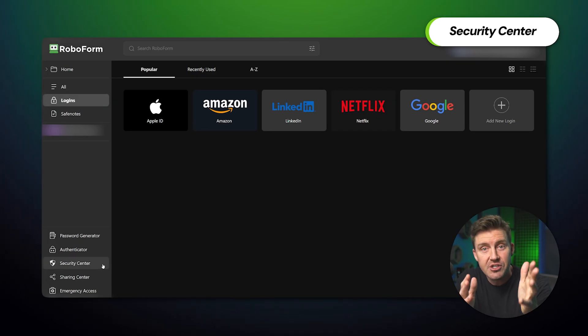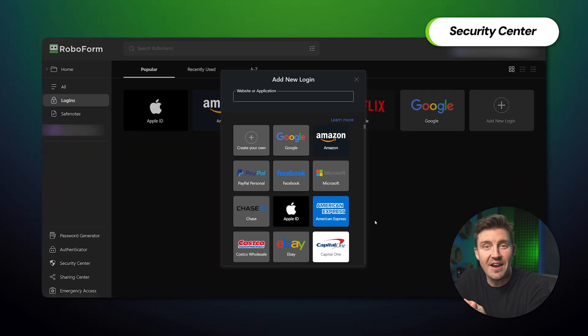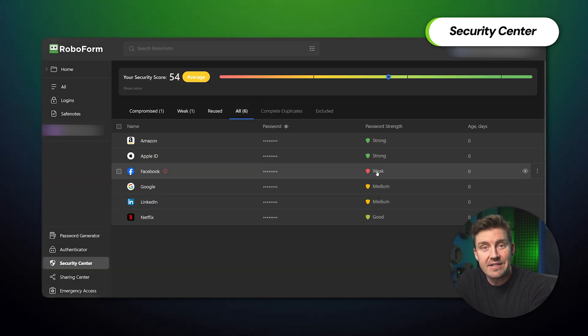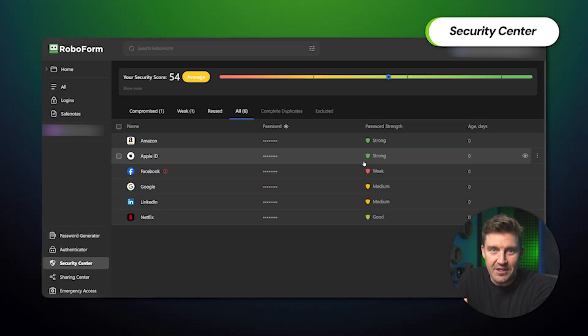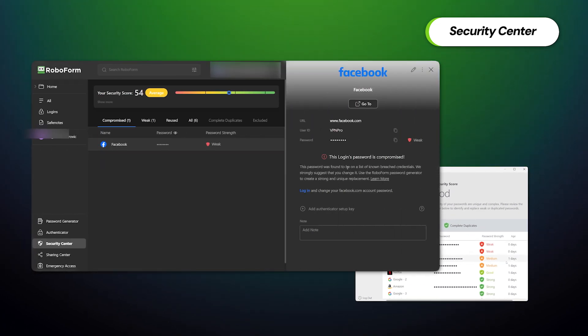RoboForm is more than just its basic security and appearance — it also has a bunch of extra features, such as the Security Center. This feature highlights any weak or compromised passwords you might be using. For instance, if you've made a password like 'QWERTY' for your Facebook account, RoboForm will let you know it's weak and could be easily broken. It's extremely convenient, especially if you have a lot of accounts from long ago. My only gripe is the lack of transparency in the app — it's not always clear why a password is marked as vulnerable, while the browser client elaborates on it nicely.